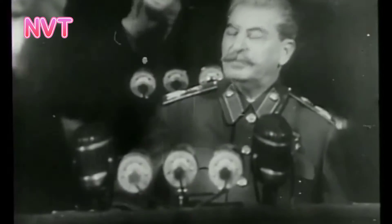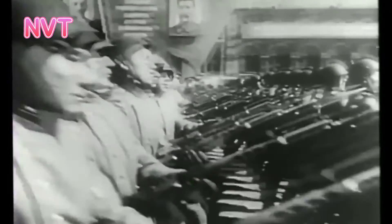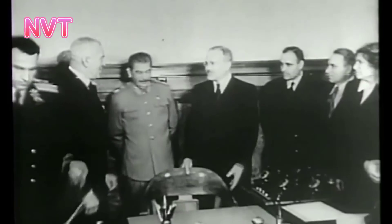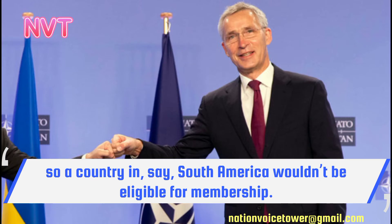The most elemental necessity for membership in NATO is location. NATO stands for North Atlantic Treaty Organization, so a country in, say, South America wouldn't be eligible for membership.